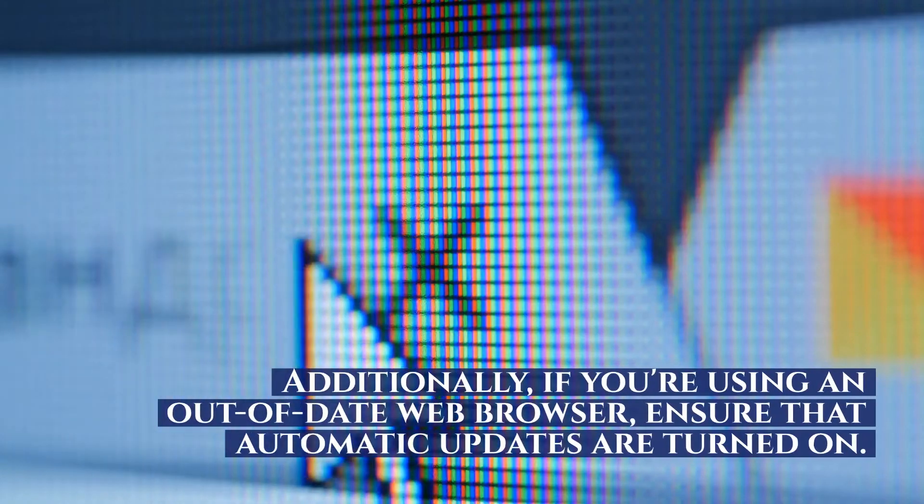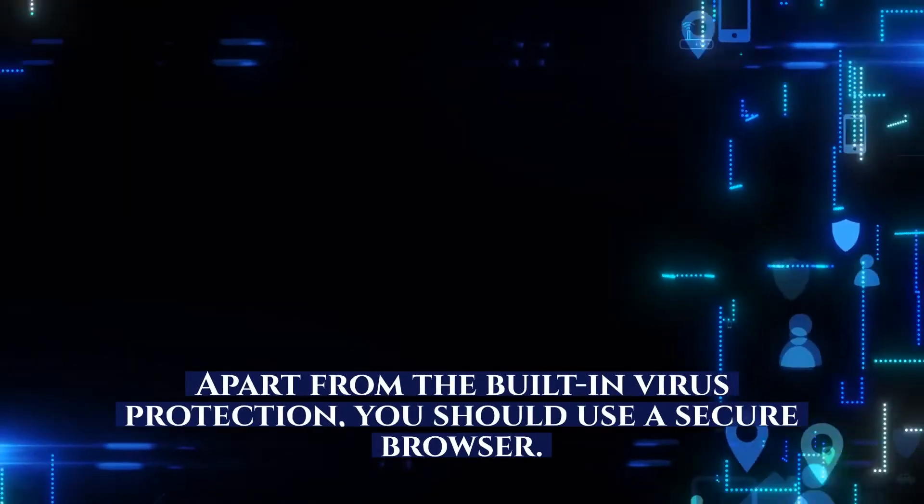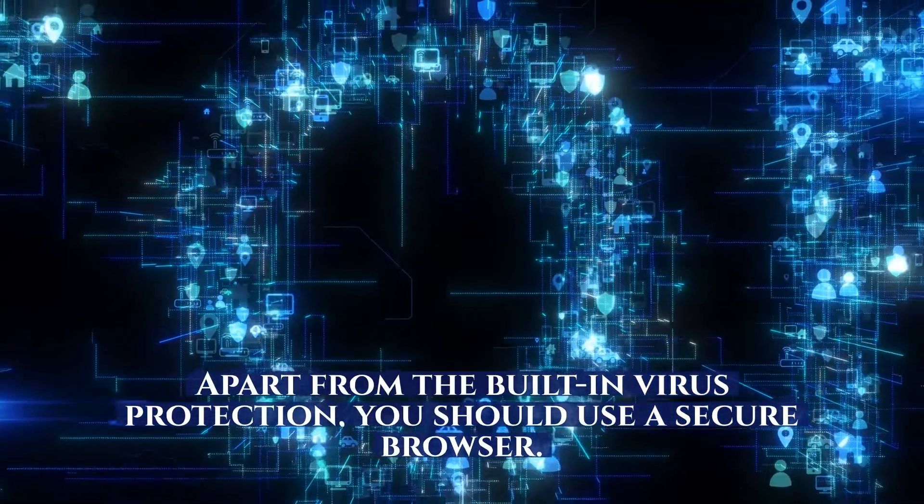Additionally, if you're using an out-of-date web browser, ensure that automatic updates are turned on. Apart from the built-in virus protection, you should use a secure browser.